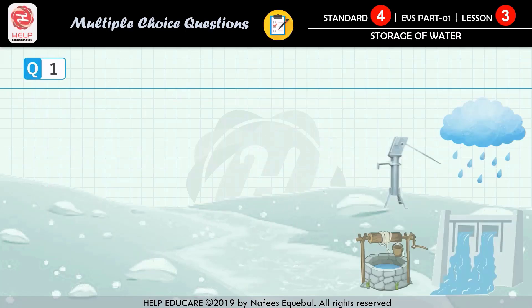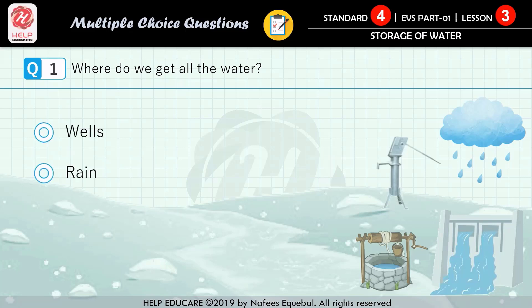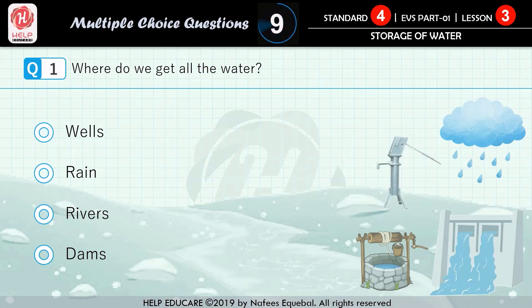Question number one: where do we get all the water? First option: wells. Second option: rain. Third option: rivers. Fourth option: dams. The correct answer is rain.